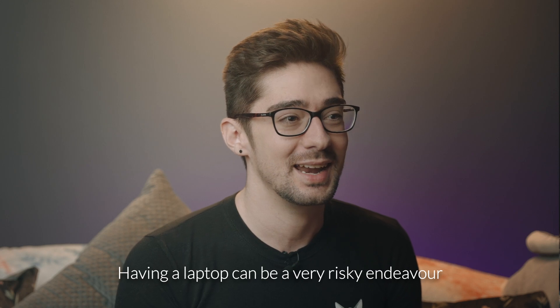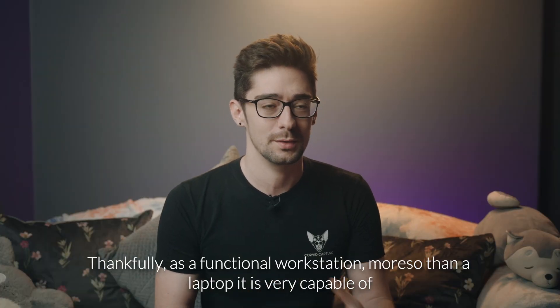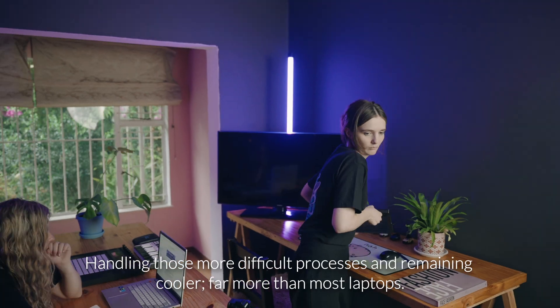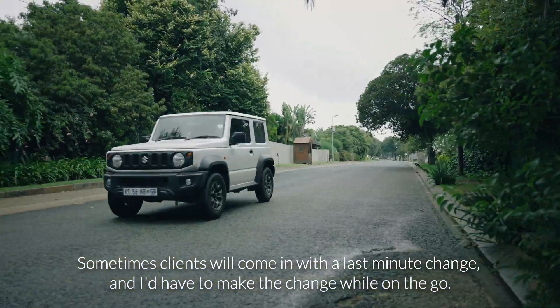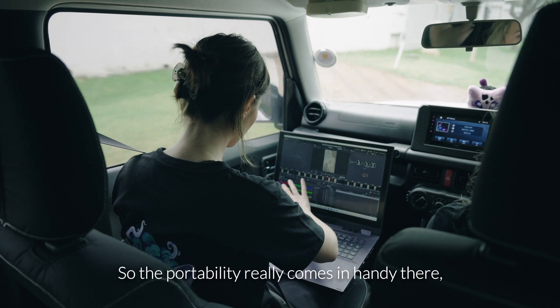Having a laptop can be a very risky endeavour. Thankfully, as a functional workstation more so than a laptop, it is very capable of handling those more difficult processes and remaining cooler far more than most laptops. Sometimes clients will come in with a last-minute change and I'd have to make the change while on the go, so the portability really comes in handy there.